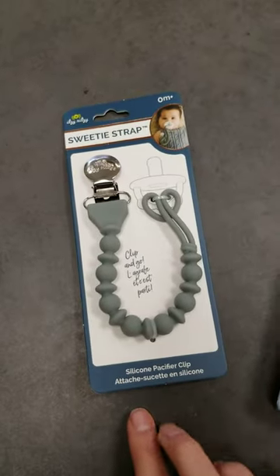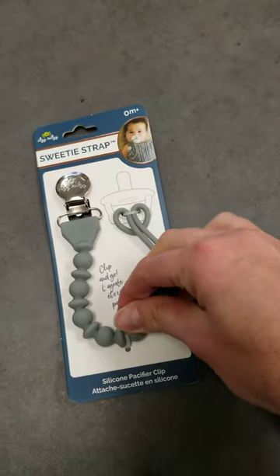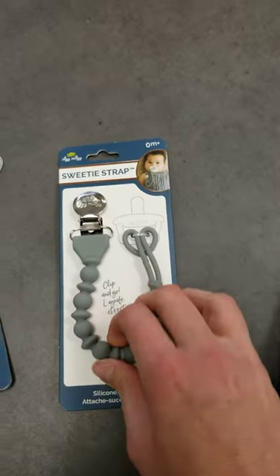Of course the Sweetie Straps — these are all just pacifier clips in nice silicone so that they can teethe on that as well. And multiple colors that we have there.